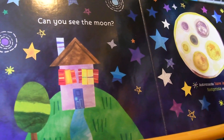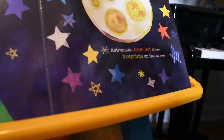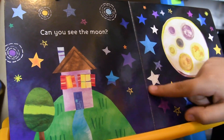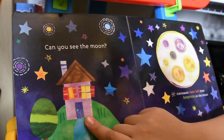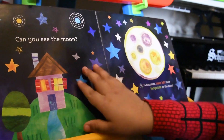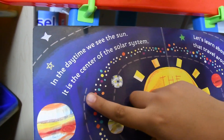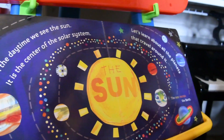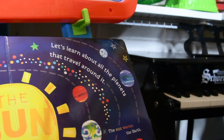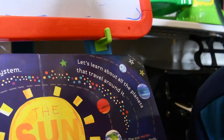You see the moon. Astronauts have left their footprints on the moon. A lot of stars — in the daytime we see the Sun. It is in the center of the solar system. Yes, about all the planets that go around it.